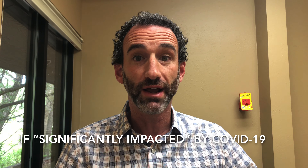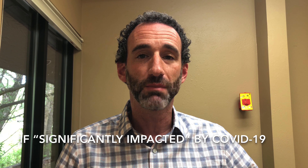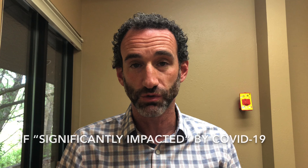Dr. Jeff Lehrman, podiatrist, certified professional coder, and consultant to APMA's Health Policy and Practice Department.